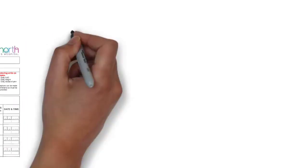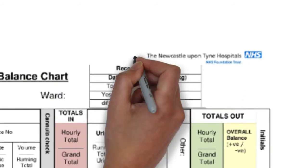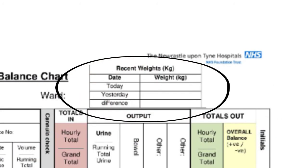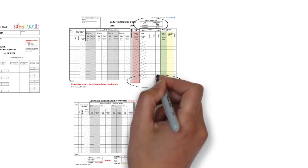In addition, fluid balance charts now have an extra section where weight can be recorded and compared to previous days to look for any differences or fluctuations in weight, and prompts to calculate daily fluid balance have been made clearer.